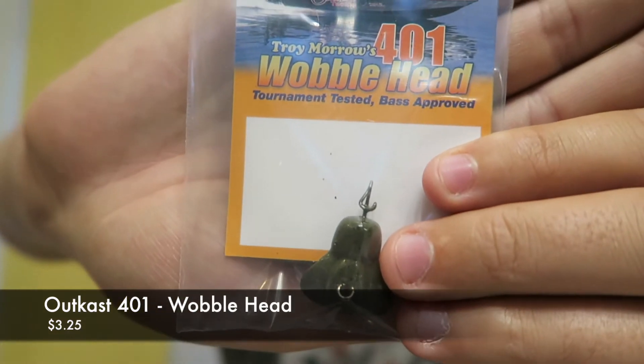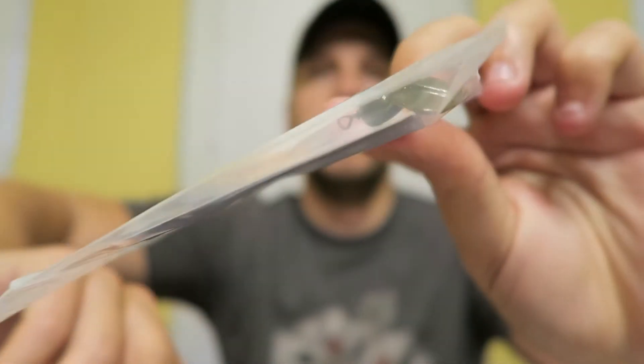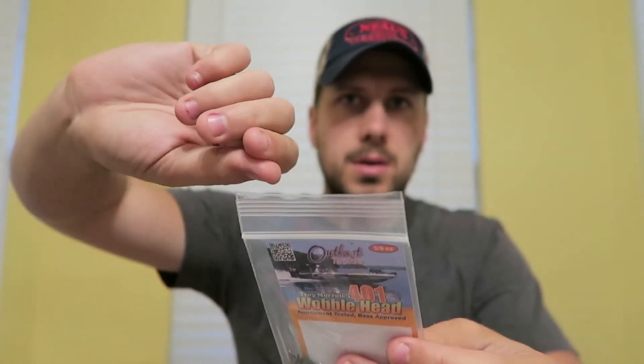Next up is a surprise item. They're saying their shipment of hooks got lost at sea — not joking — so they gave a free item to make up for that. I don't have a value on this, but it's a 401 Wobblehead. It's basically designed like a crawdad tail. You hook the soft plastic into the hook and it gives it a crawdad look. This is weighted at 5/8-ounce.